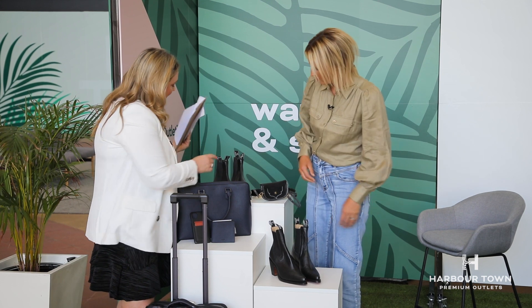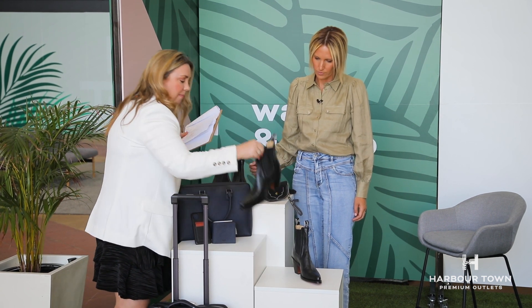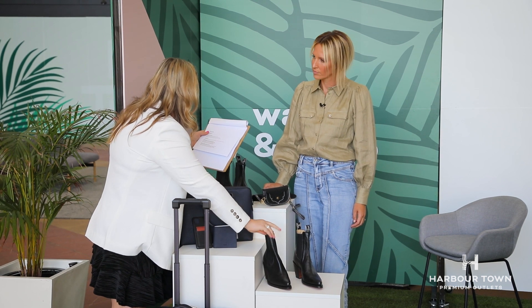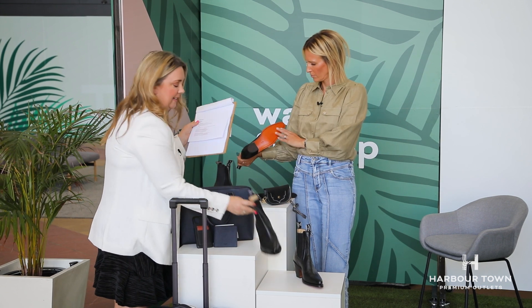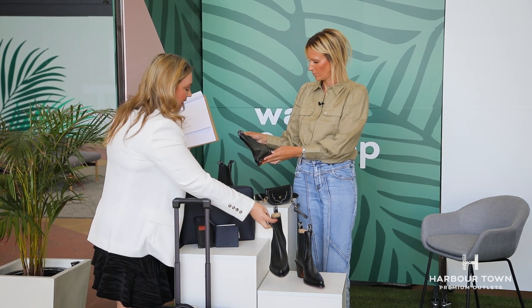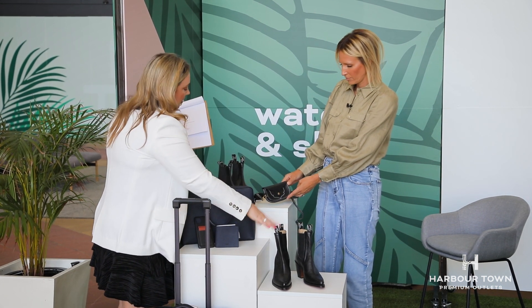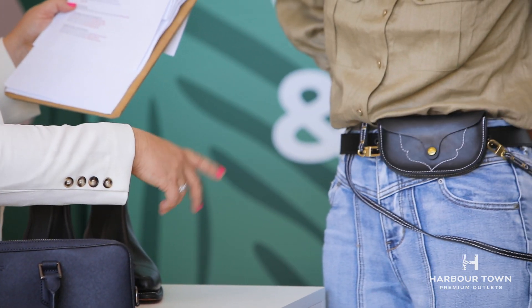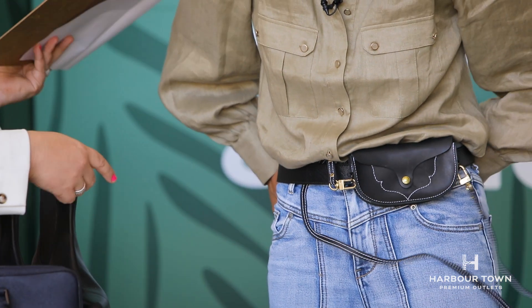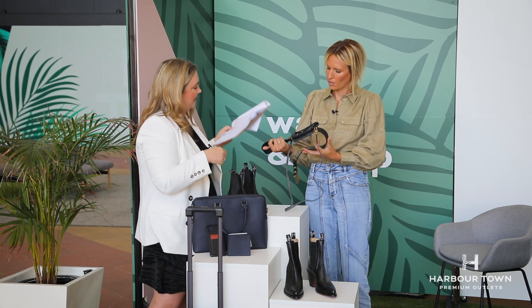We've got the Millicent, which has the lower heel — these are about a year old in style. And the Meyer, which has the heel — I'd go for the pointy toe. The Millicent was $595, down to $249. The Meyer was $399, down to $199 — great value for RM Williams. All made in Adelaide, by the way. We've also got a belt bag — the belt was $150, now $79, and the mini clutch was $139, now $45. You can wear it as a bag or as a belt bag.